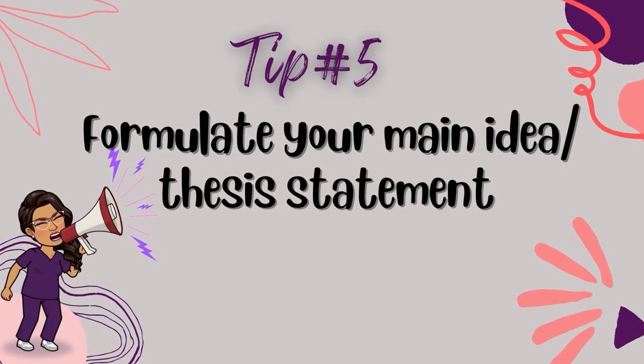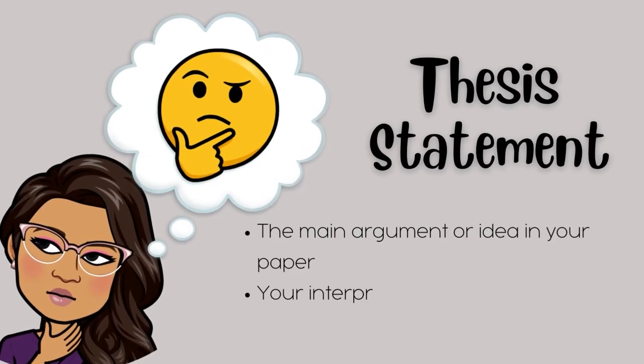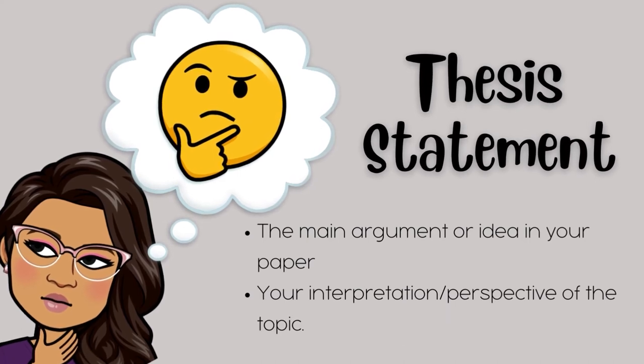Tip number five: formulate your main idea or thesis statement. Once you've done your research and learned more about the topic or issue, you can now formulate your own perspective or your main message — that's what we call your thesis statement. Your thesis is the main argument or main idea in your paper. Remember, your thesis is not the topic itself, but rather your interpretation or perspective of the topic. Here are a few questions to help develop a thesis statement.